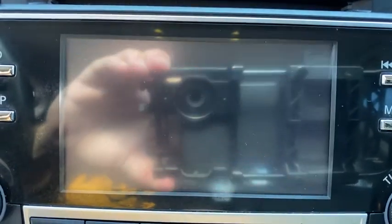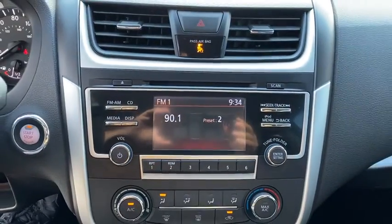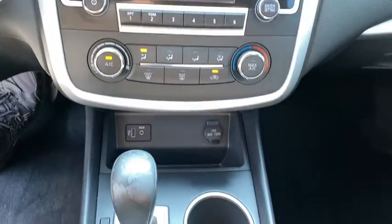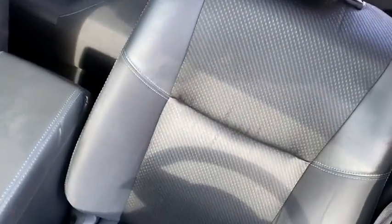leather-wrapped steering wheel, adjustable steering wheel, power steering, aluminum wheels, four-wheel disc brakes, keyless start, cruise control, front wheel drive, rear defrost, AM-FM stereo radio, passenger airbag, MP3 player.